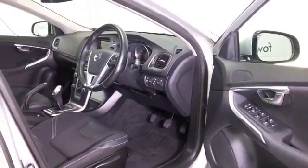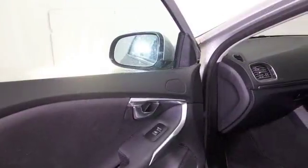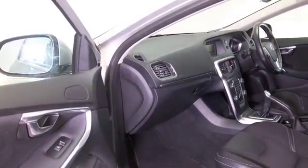Get inside — it's a cloth interior, climate control, Bluetooth — in very nice order as well, with only 14,000 or thereabouts on the clock. And you can expect about 78 to the gallon combined.